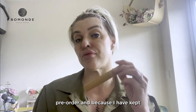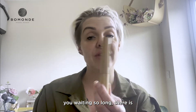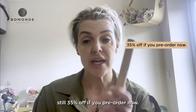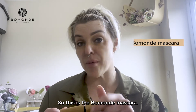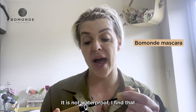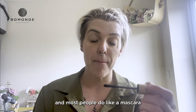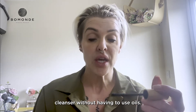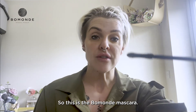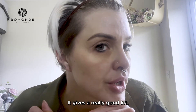This product is still on pre-order, and because I have kept you waiting so long, there is still 35% off if you pre-order now. So this is the Beaumont mascara — it is not waterproof. I find that waterproof mascara is more irritating, and most people like a mascara that comes off with a decent cleanser without having to use oils.